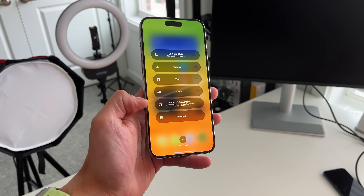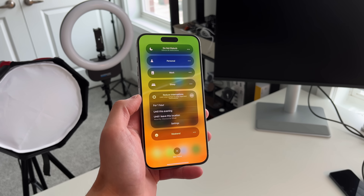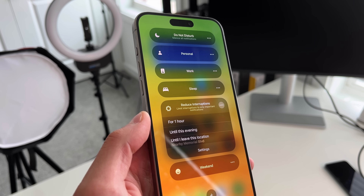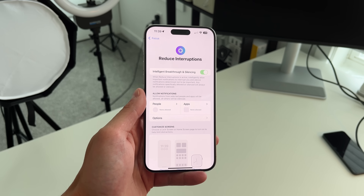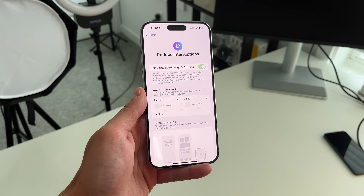Another new addition already available is the Reduce Interruptions focus mode. This is a smarter version of Do Not Disturb — it blocks notifications that aren't of the utmost importance, but it's intelligent enough to let some through. For instance, if I'm in Do Not Disturb mode but my mom texts that there's an emergency, Apple Intelligence will still let that through because it recognizes something drastic may have happened. These language tools are going to be the most actively used features, while a lot of other stuff happens in the background.